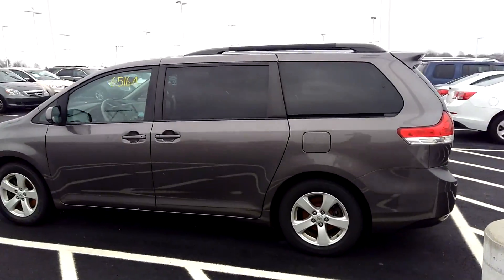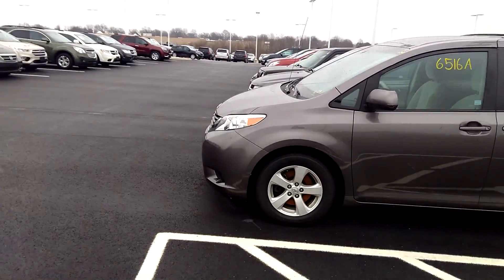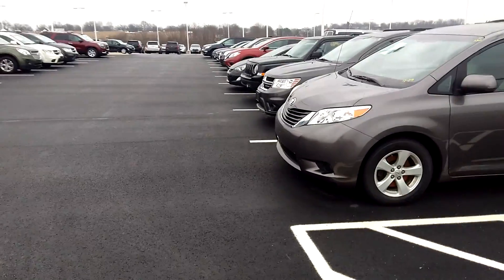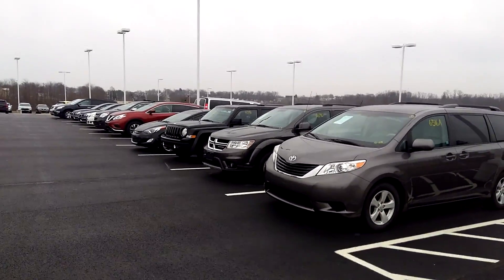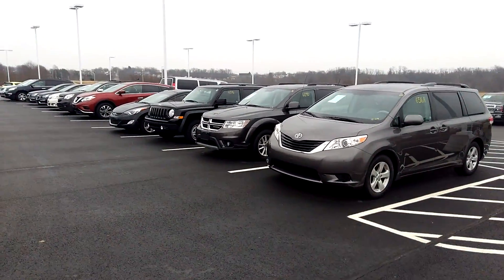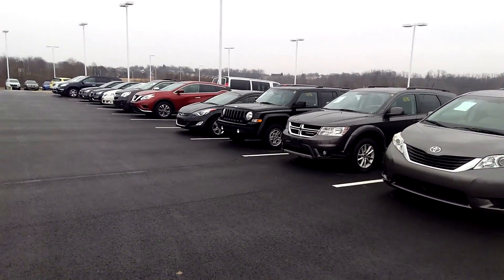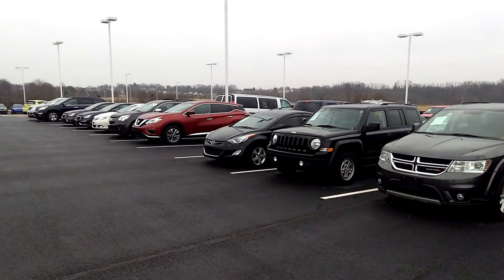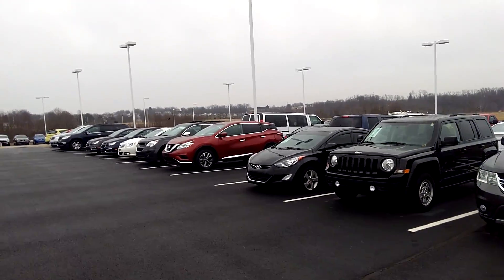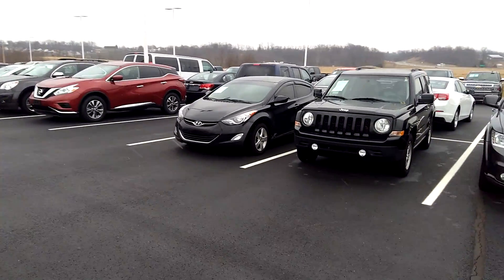We also have guaranteed credit approval. What that means is if you've had a repo, you lost your house, you ran into some bad luck — don't worry. At Powell Chevrolet, we have been financing vehicles for 50 years, helping people reestablish and rebuild their credit. So don't hesitate thinking that we're a new car dealer and you can't get done. Here at Powell Chevrolet, we guarantee the credit approval.